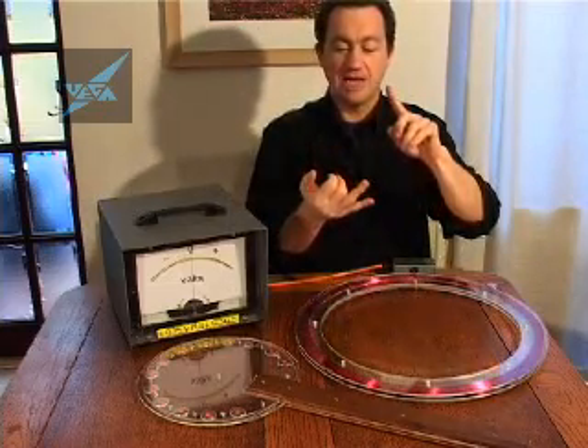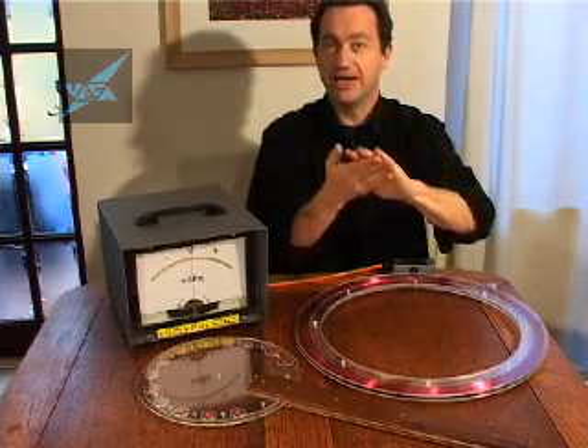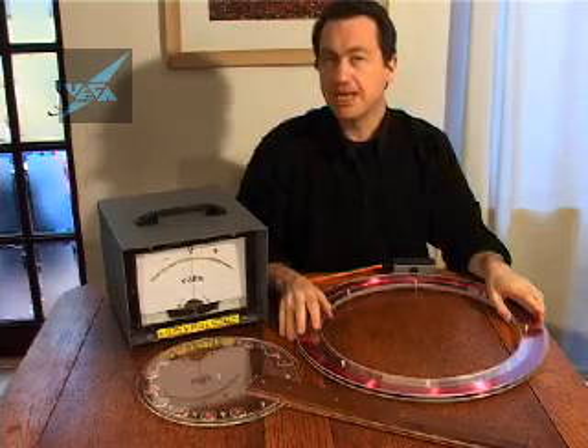a thousand times a quarter, times by 50 millionths, times by one, gives us a voltage of about a hundredth of a volt, or 10 millivolts.